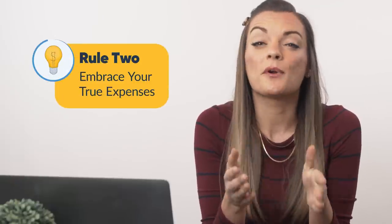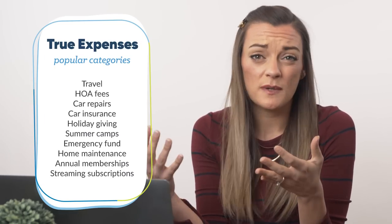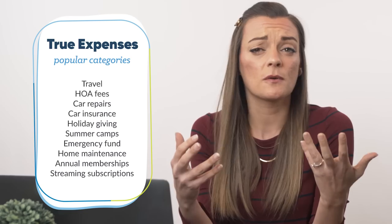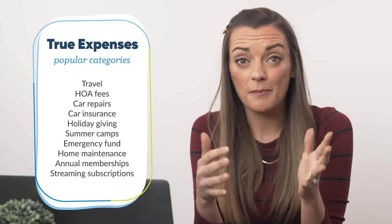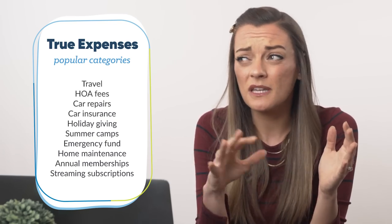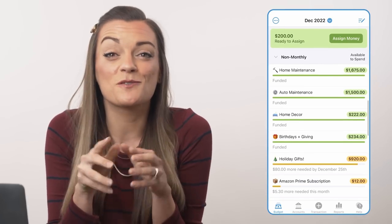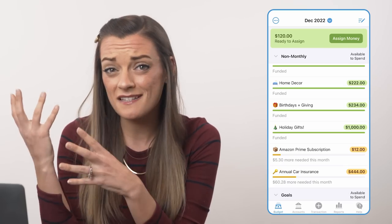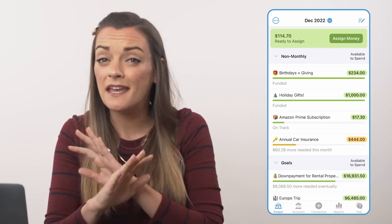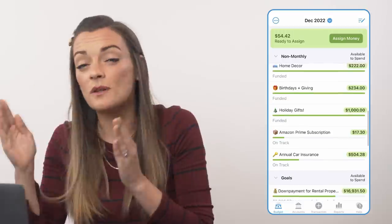On to rule two: embrace your true expenses. Your spending doesn't just stop at your monthly bills. Larger, less frequent expenses like auto maintenance and annual subscription renewals should be included in your monthly budget too. Car repairs, holiday shopping, insurance premiums — it's all inevitable even if we don't know exactly when it's gonna hit. The good news: we can stop these budget busters in their tracks by breaking them down into more manageable monthly chunks that build up over time, kind of like mini savings accounts, so that whenever you need that money, it's already there just waiting for you. Fewer financial emergencies leads to less debt and, more importantly, a more peaceful day-to-day life.